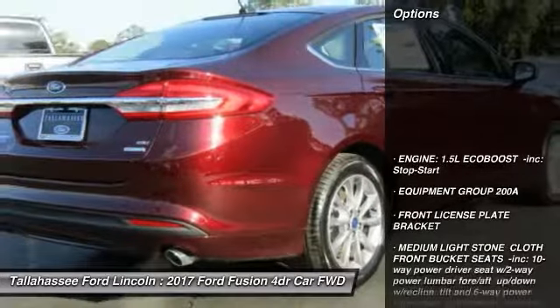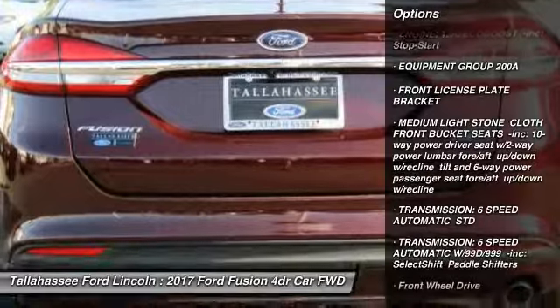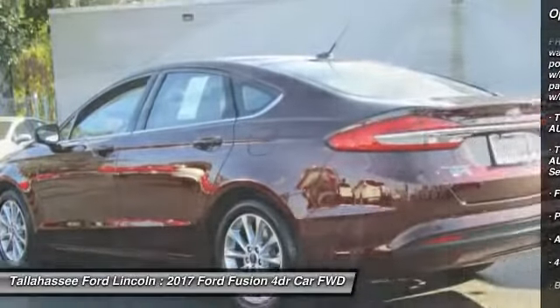Here are some of this vehicle's great options: stability control, power passenger seat, keyless entry, steering wheel audio controls, and anti-lock braking system.